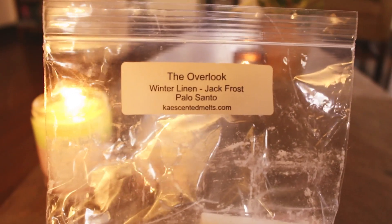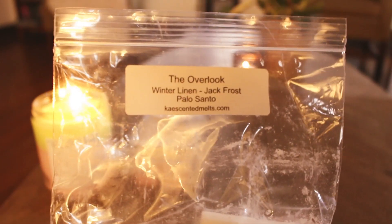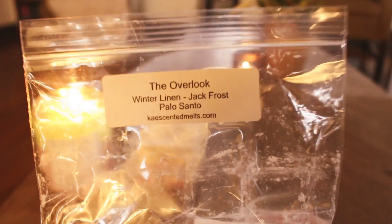I melted some of the Overlook — this is a custom that I did. It's Winter Linen, Jack Frost, and Palo Santo. I loved this. It was like 10 out of 10 on strength. I just love the scent. You get a lot of the Jack Frost, but you get that Winter Linen and just a little bit of Palo Santo in there. It's really nice.